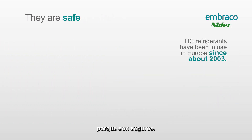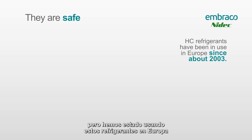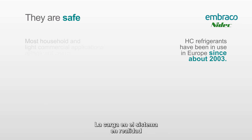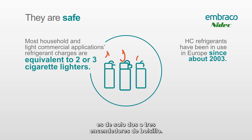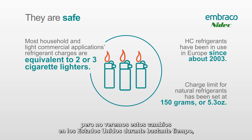The manufacturers also chose these gases because they are safe. A lot of technicians are worried about the safety of working on R290 and R600a systems, but we've been using these refrigerants in Europe since about 2003. The charge in the system is actually only about two to three BIC lighters worth. The charge limit here in the US is only 5.3 ounces or 150 grams. On a worldwide level, this charge limit has just been increased to 17.6 ounces or 500 grams, but we won't see these changes in the US for quite some time.